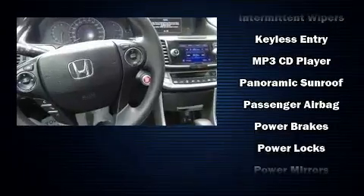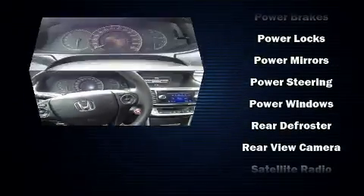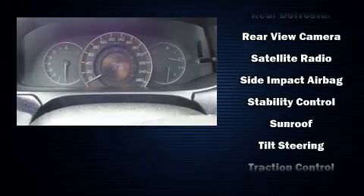Honda ensures the safety and security of its passengers with equipment such as traction control, ignition disabling, and four-wheel disc brakes with ABS.